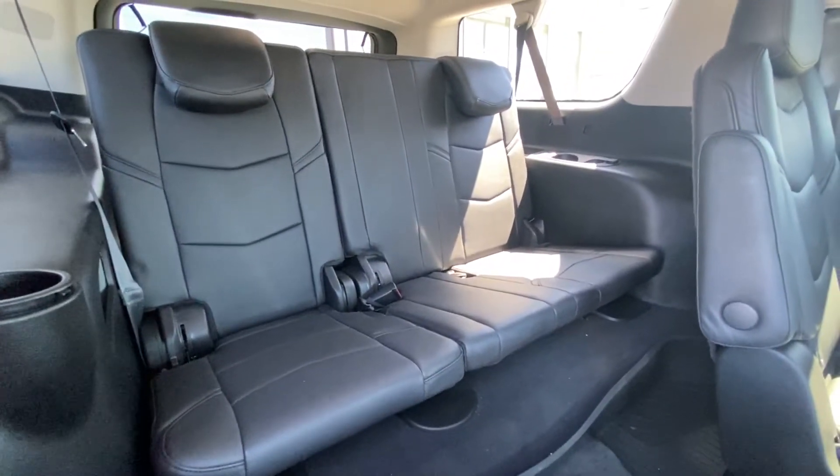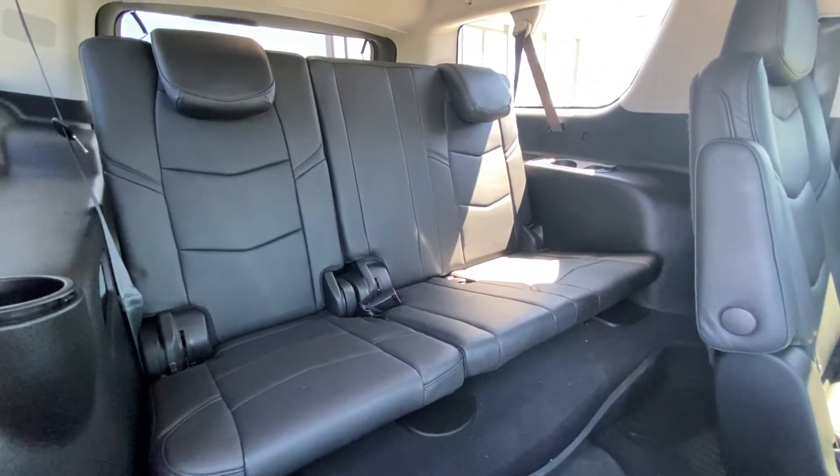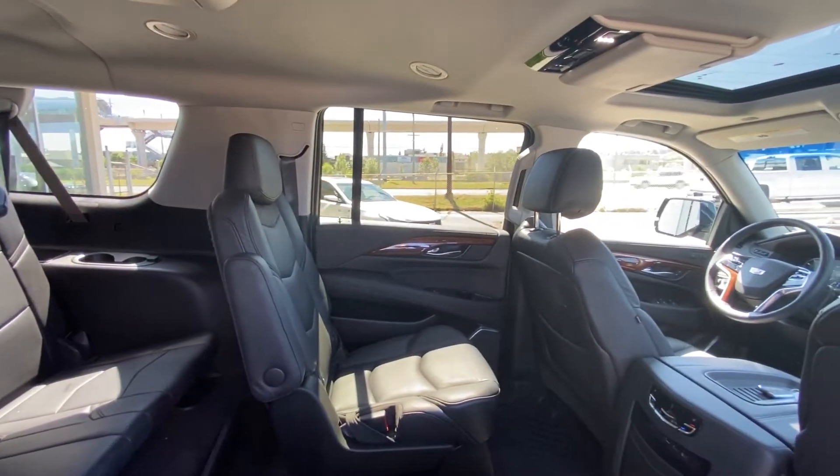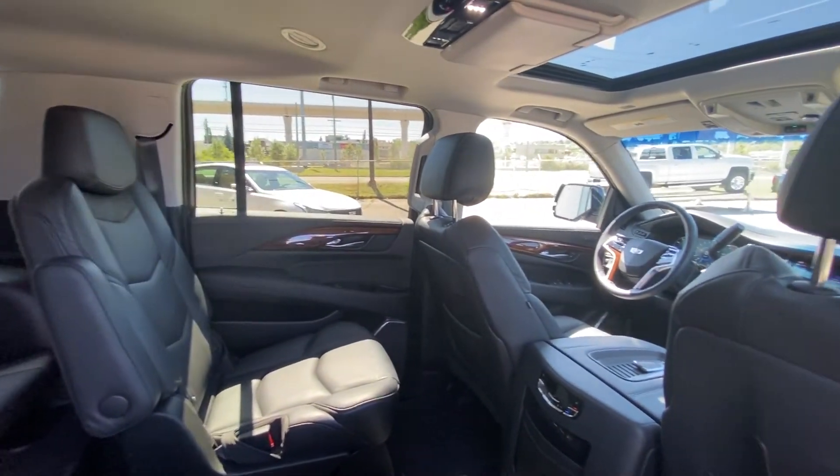The third row offers a 60-40 split with three more seats back there as well — truly a premium luxury Cadillac Escalade ESV.